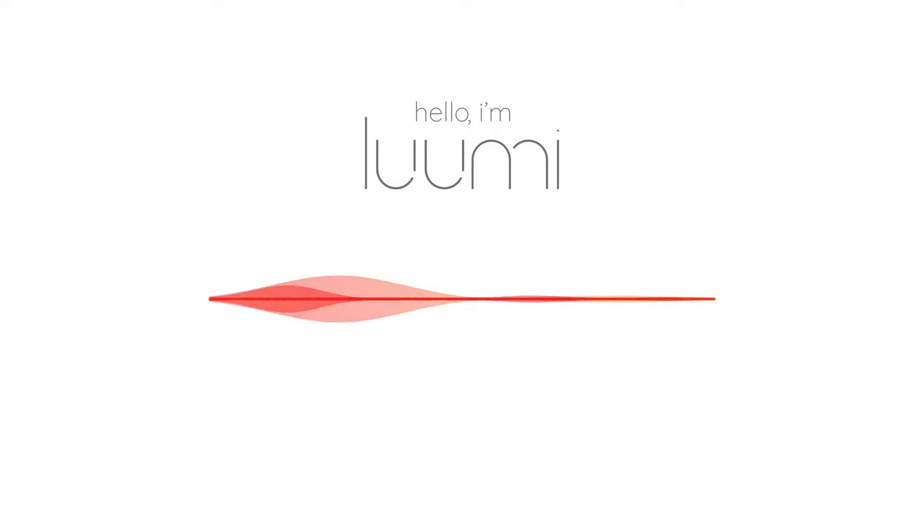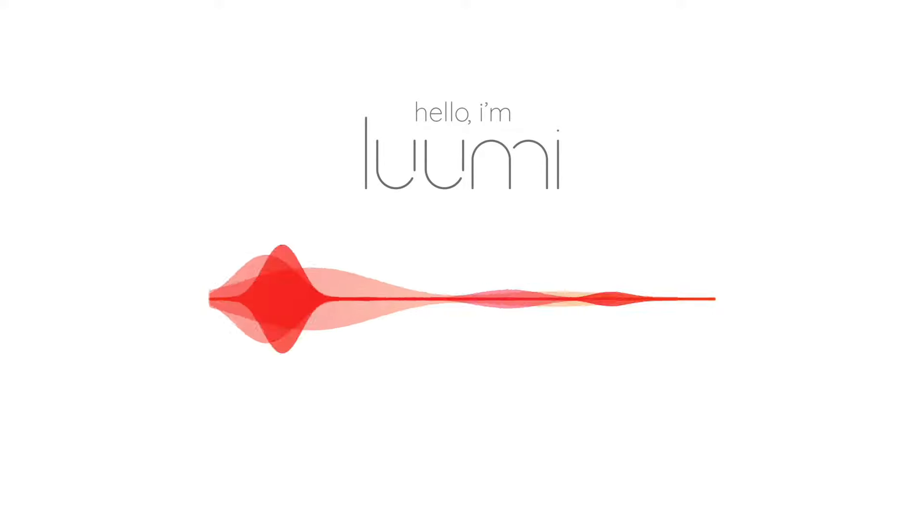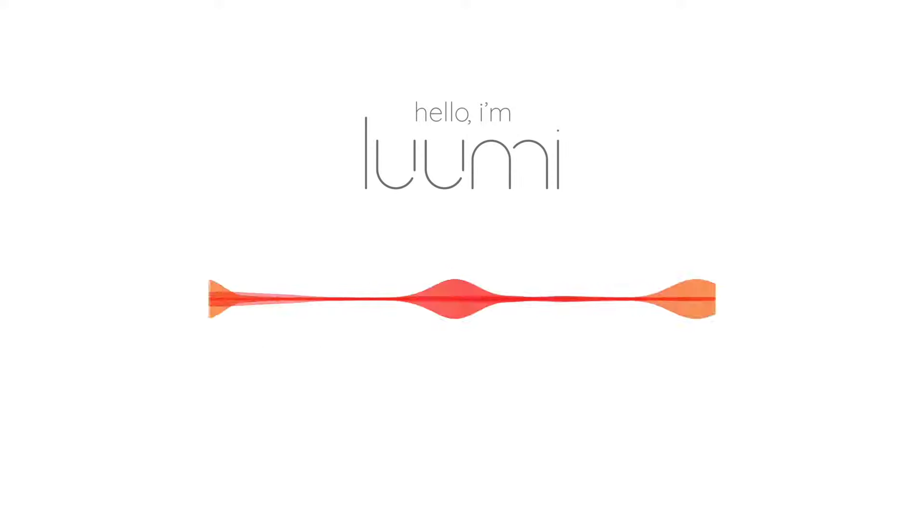Hi there, I'm Lumi, your personalised wellness guide and educator on all things light therapy. Today, let's explore a bit more about the science behind light therapy and how it can impact you and your wellness journey.